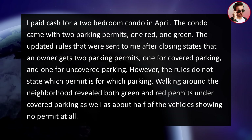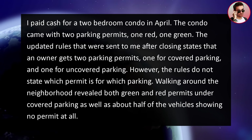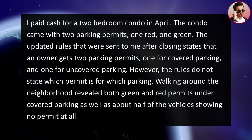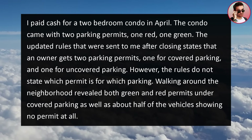The title story starts like this. I paid cash for a two-bedroom condo in April. The condo came with two parking permits, one red, one green. The updated rules sent to me after closing state that an owner gets two parking permits, one for covered parking and one for uncovered parking. However, the rules do not state which permit is for which parking. Walking around the neighborhood revealed both green and red permits under covered parking, as well as about half of the vehicles showing no permit at all.